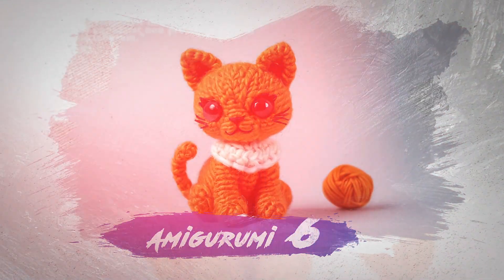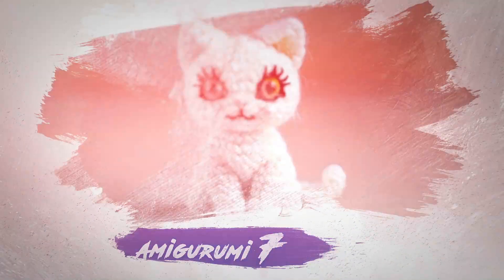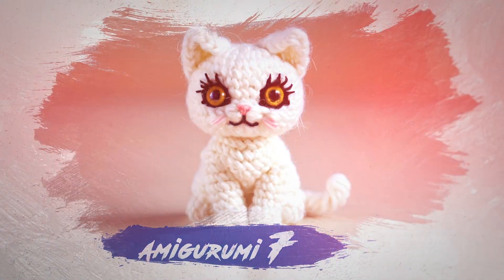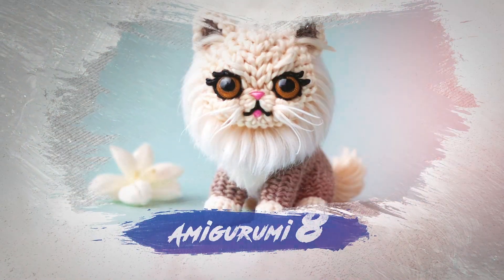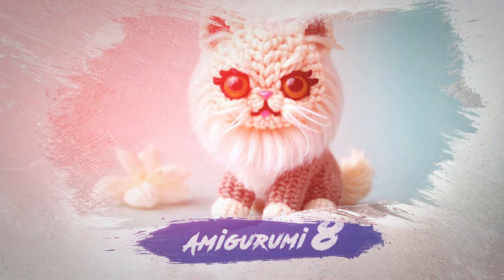That's right, there are more than 5,000 amigurumis for you to choose from, including characters, dolls, animals, and everything you can imagine. If I were you, I would click today because I don't know how long we'll continue with all these recipes.